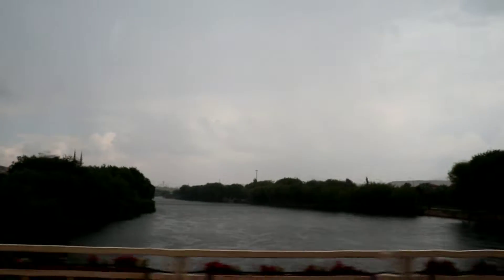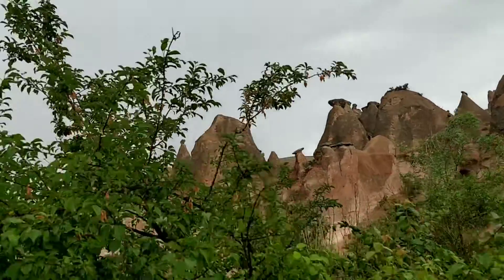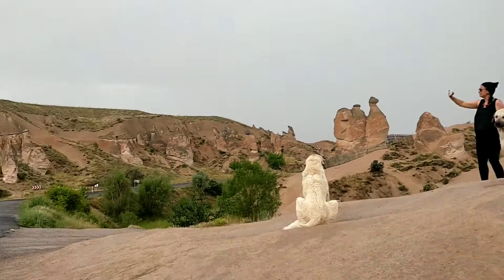The river water is not red, but the river bed, which is made up of red soil, makes this river appear red. Now we're in Derbent Valley, which is called Imagination Valley.